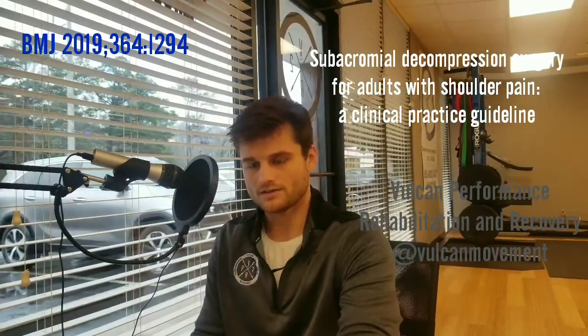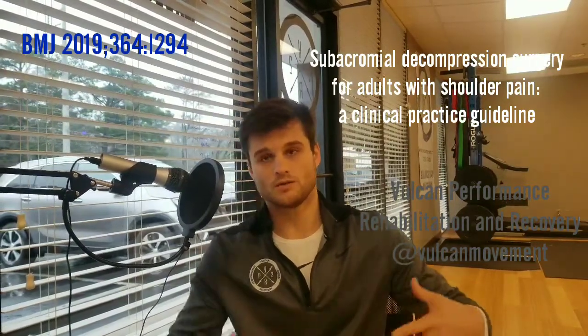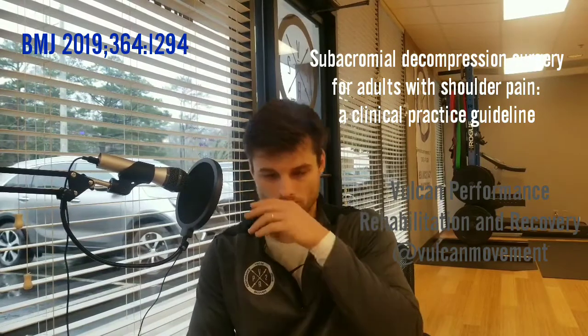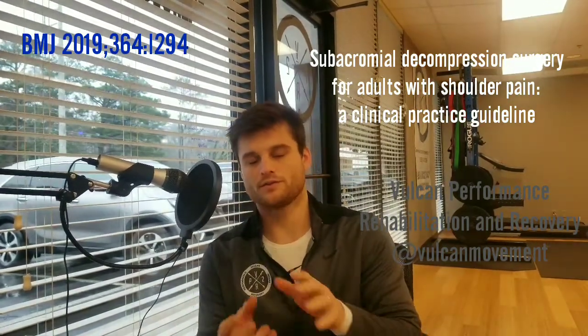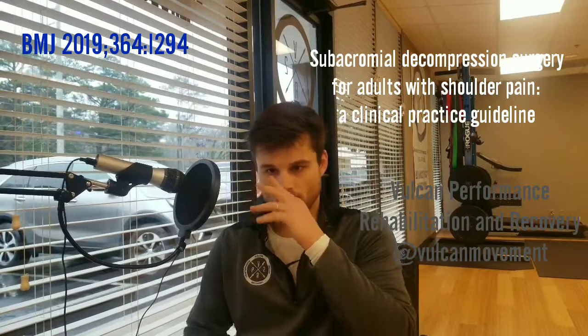What they've done is looked at the benefits of shoulder decompression surgery — that's what you think about when you hear shoulder scope, shaving off some of the acromion. This is the surgery they're comparing to physical therapy, specifically strength training physical therapy.